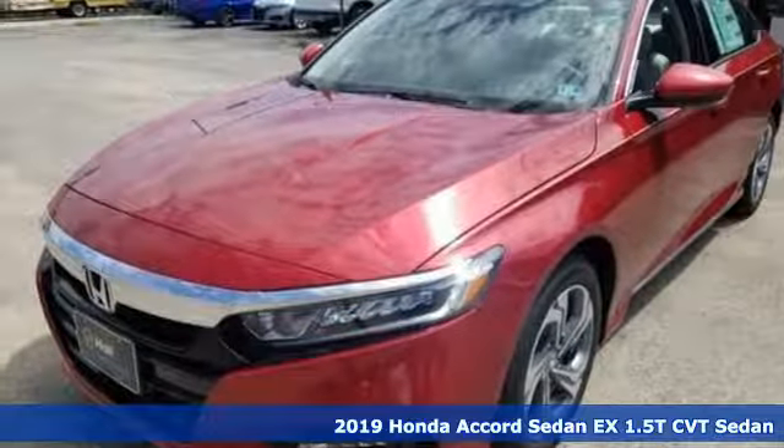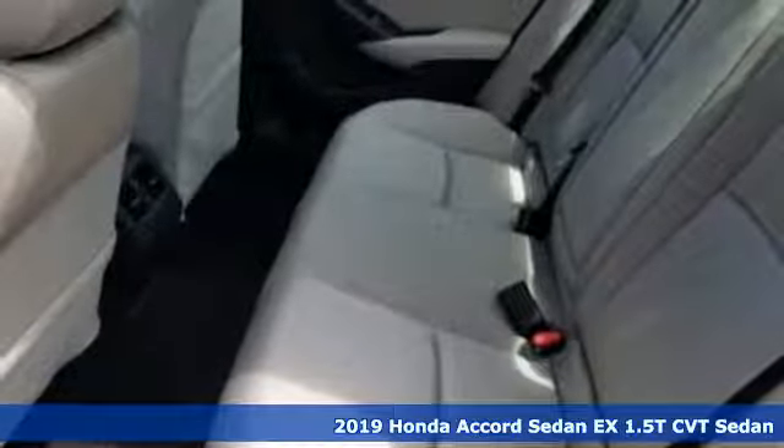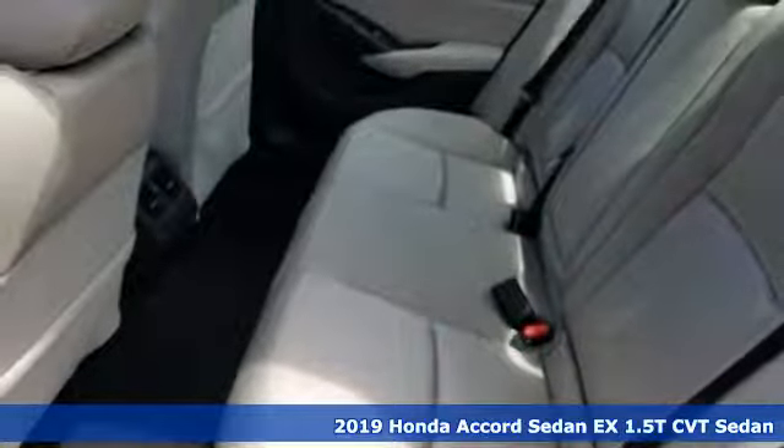Here's a new 2019 Honda Accord Sedan. Honda's flagship car isn't just a vehicle, it's a legacy.